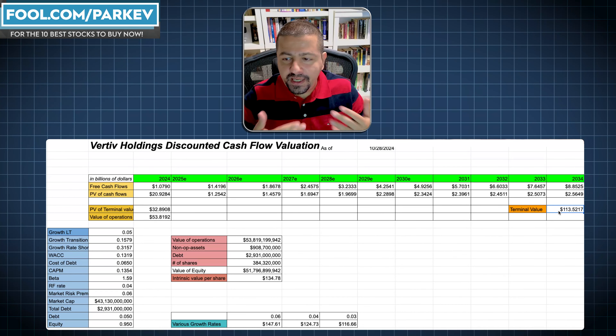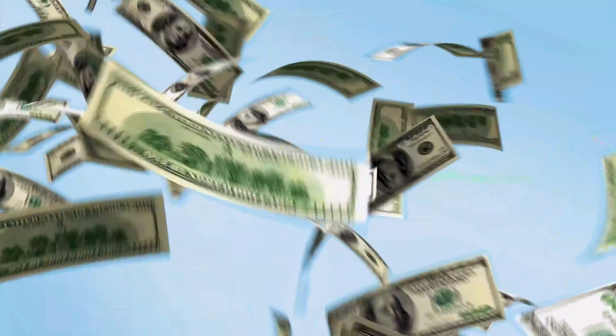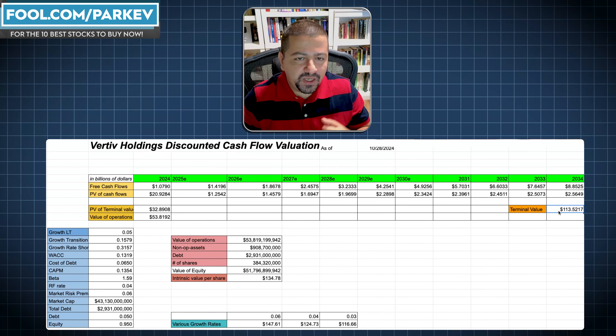Now we could forecast these free cashflows all the way out to infinity, but instead of doing them one at a time, we can use a terminal value estimate. To use the terminal value, we take the free cashflow expected one year ahead divided by the weighted average cost of capital minus the growth rate. When I compute that, I get a terminal value of $113.5 billion for Vertiv. Taking the present value of that brings me to a PV of terminal value of $32.89 billion.